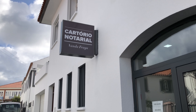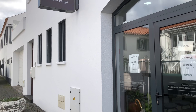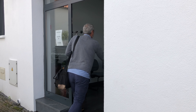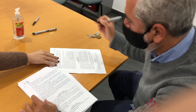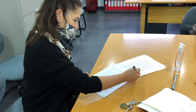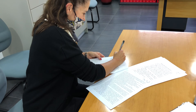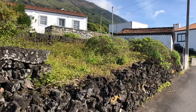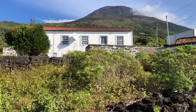Hi guys. Does this look familiar? We are so excited to share this with you — we bought a house! So we're going to take you guys in for a little tour. Follow us.